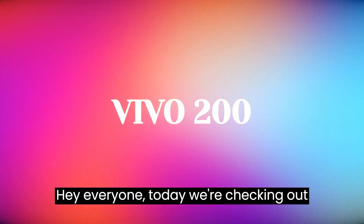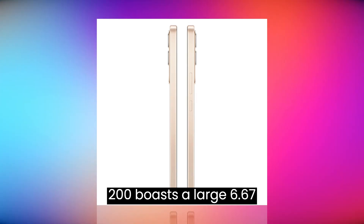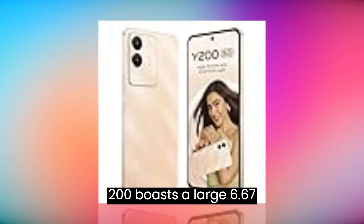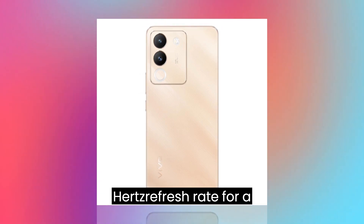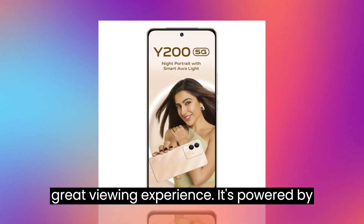Hey everyone, today we're checking out the Vivo Y200 5G. The Y200 boasts a large 6.67-inch AMOLED display with a smooth 120Hz refresh rate for a great viewing experience.